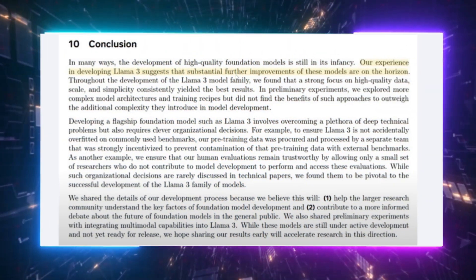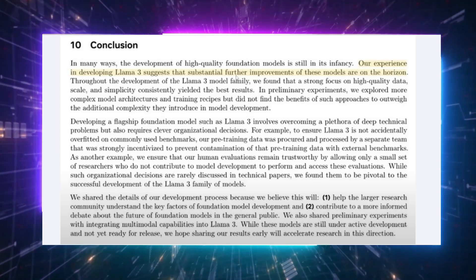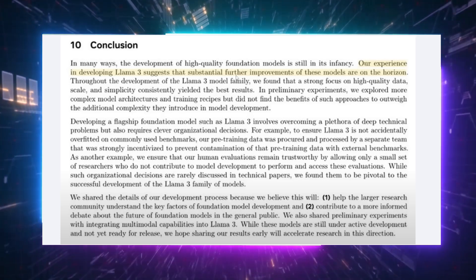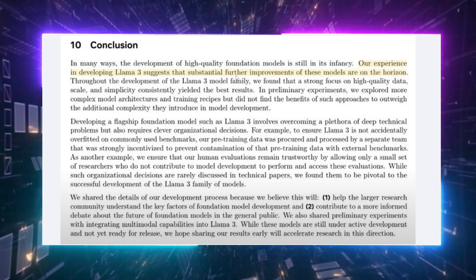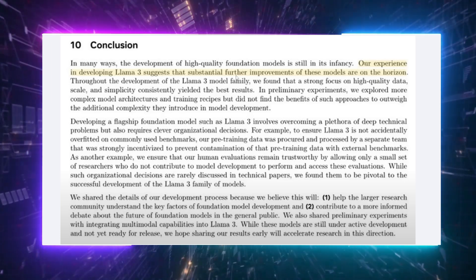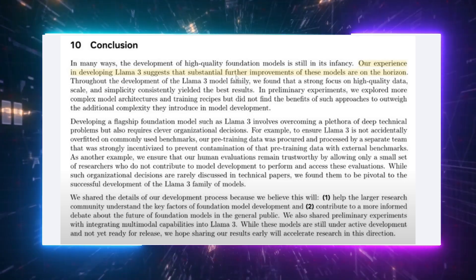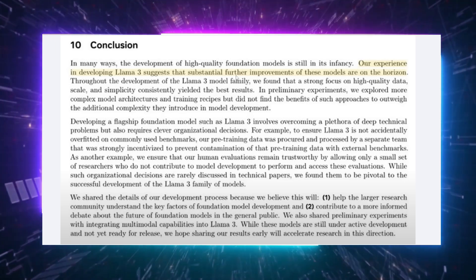To wrap up, here's an interesting hint from the developers: they believe the advancements we're seeing with Llama 3 are just the beginning. They've hinted that substantial further improvements are on the horizon. This means Llama 3, as impressive as it is, isn't the peak — the future holds even more sophisticated AI models, and what we're witnessing now is merely the tip of the iceberg.